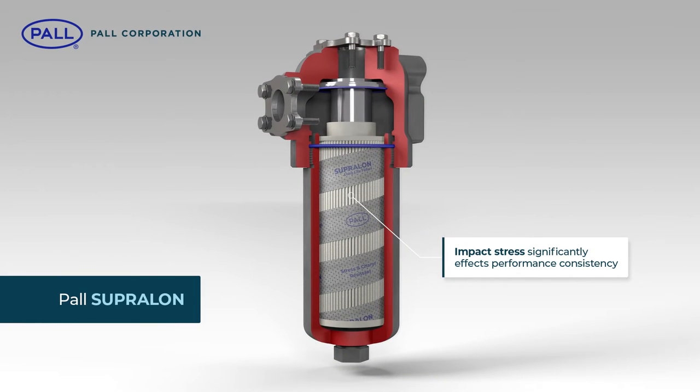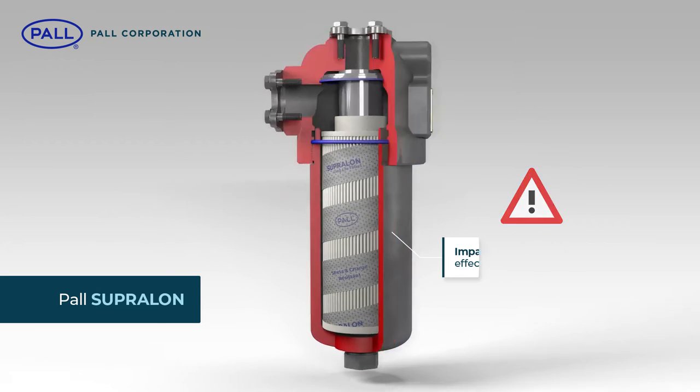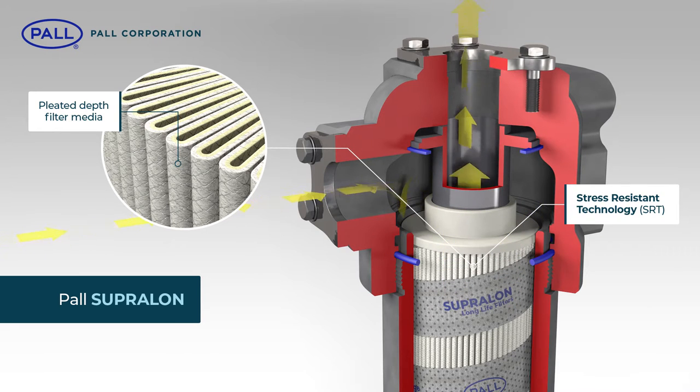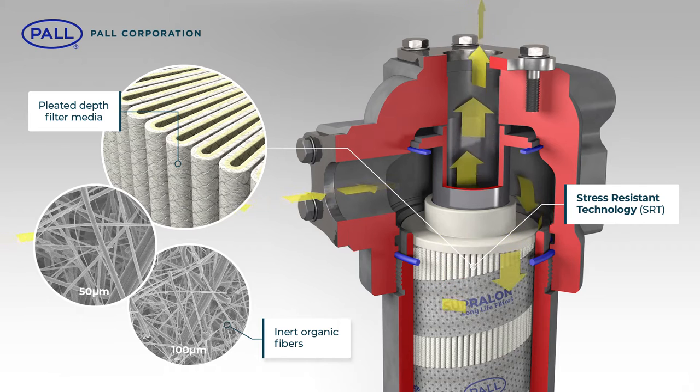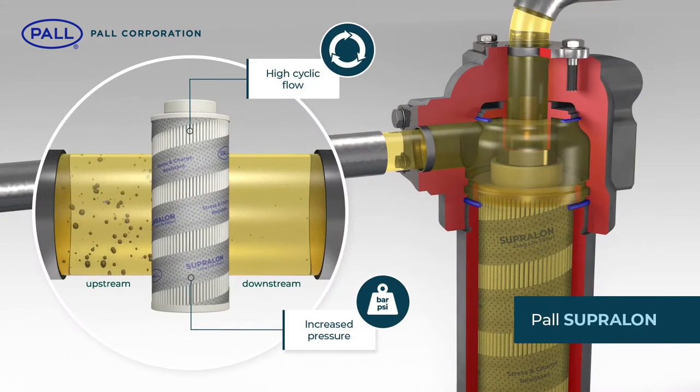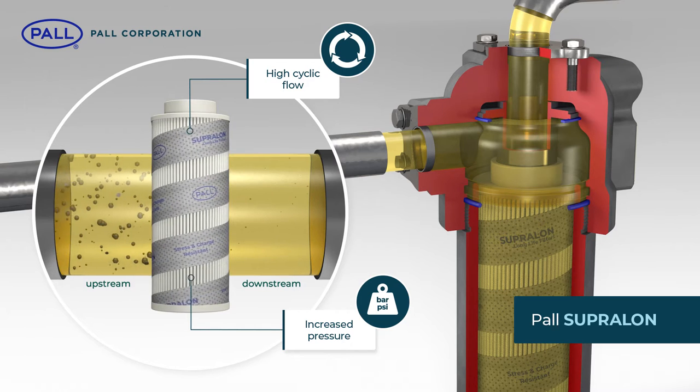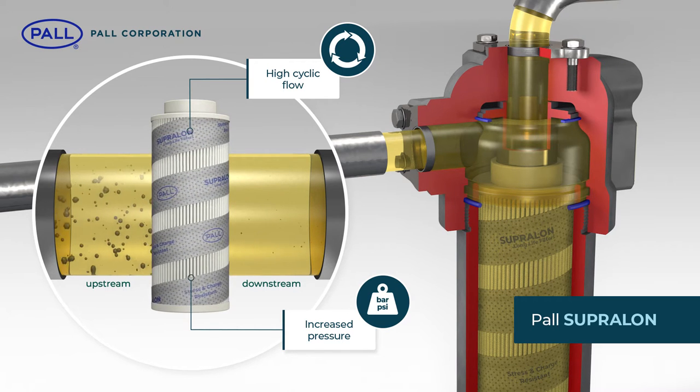The impact stress of fluid on filter media significantly affects performance consistency over the life of the filter element. Supralon is the latest in a line of filter products to benefit from Paul's stress-resistant technology, and with its securely bonded, fixed, tapered pore structure, maintains the desired levels of fluid cleanliness throughout its full service life. Even under high cyclic flow and increased pressure conditions, Supralon continues to perform right up to the point of filter change out.